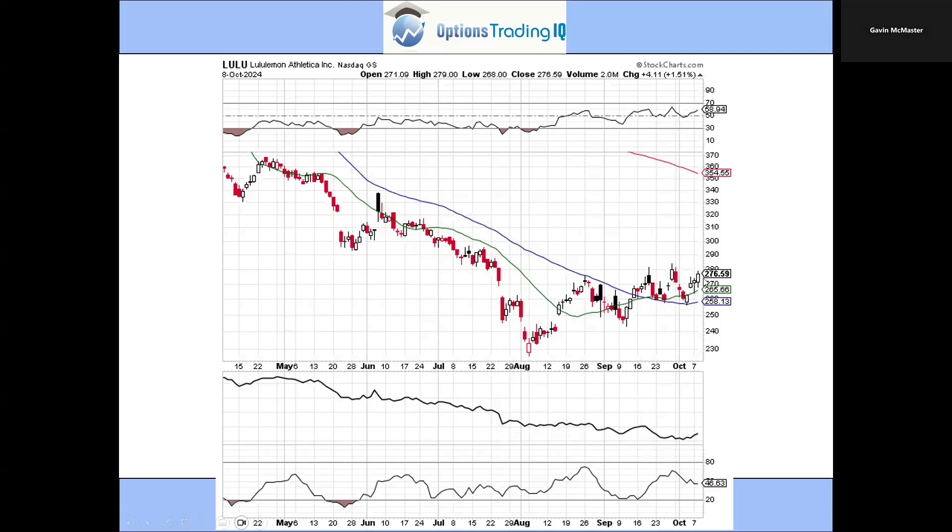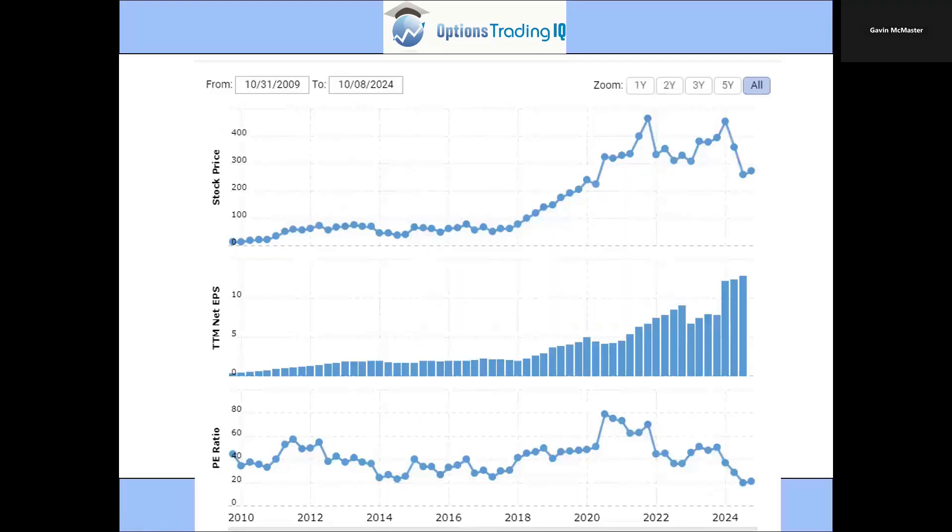Price action might be a little volatile given that it's still well below the 200-day moving average and the chart is fairly damaged, but starting to look a lot better from both a chart and valuation perspective. You can also see that earnings have been pretty strong — really strong earnings profile — and that PE ratio just continues to drop as the stock's been falling while earnings have remained solid. So some good opportunities there in Lulu.